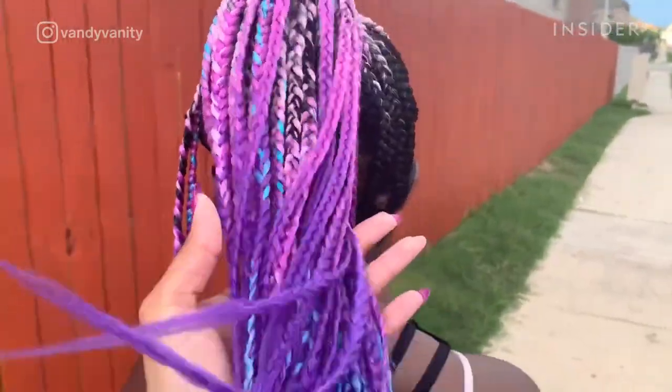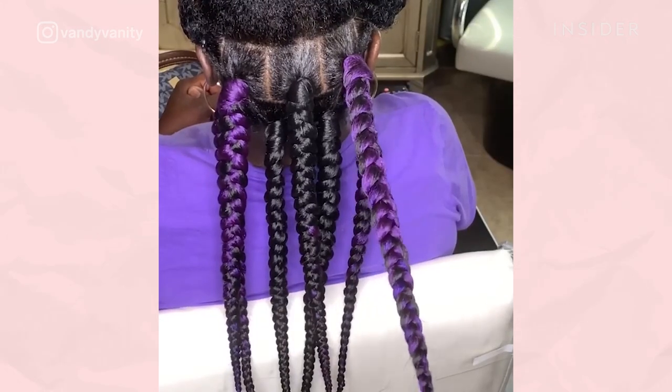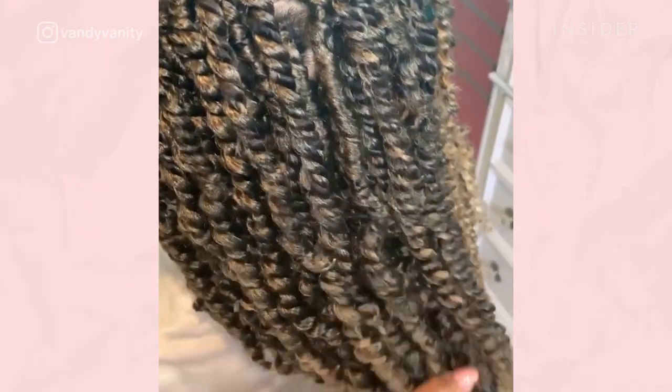Here's a pro braider's process for protective hairstyles. Shatoya Vanderhorst, who goes by Vandy, is based in Austin, Texas. She specializes in protective styles for natural hair.